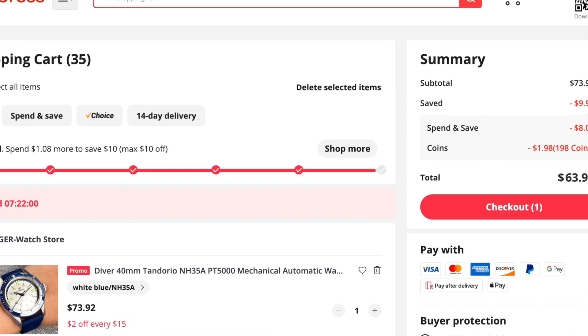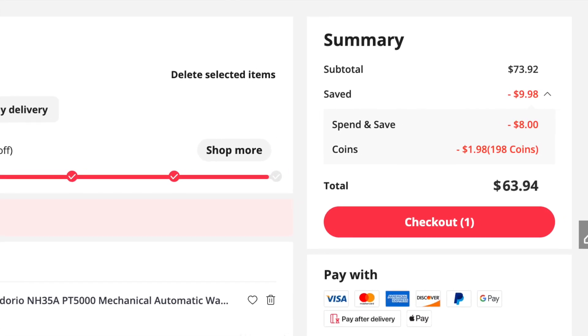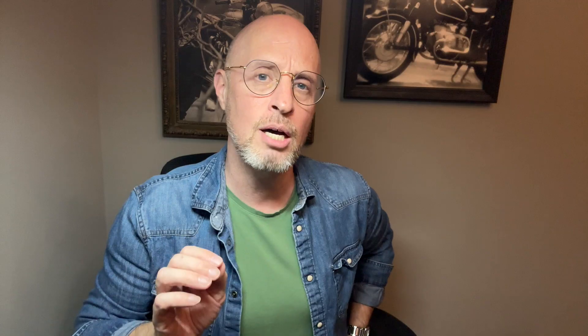First up is the Tandoro diver, an obvious homage to the Circa 5303. This is the watch I went ahead and purchased already. When I bought it, it was listed for $72 US dollars, and with store discounts and some AliExpress coins my total was $64. What I like about this watch is that it comes with the option of the NH35 movement — a rock-solid movement I've praised many times. That said, the factory still needs to install it in a clean environment and not mess it up, but at least we're off to a good start.